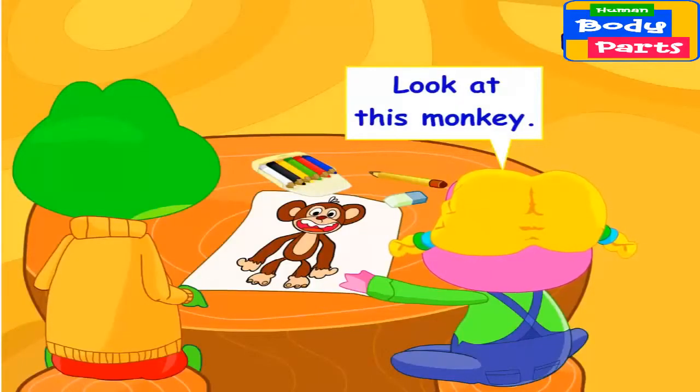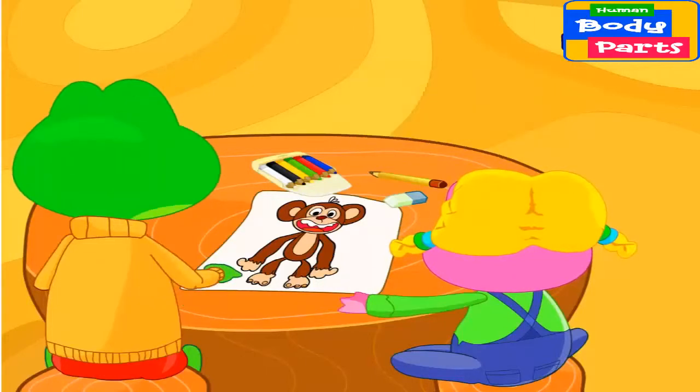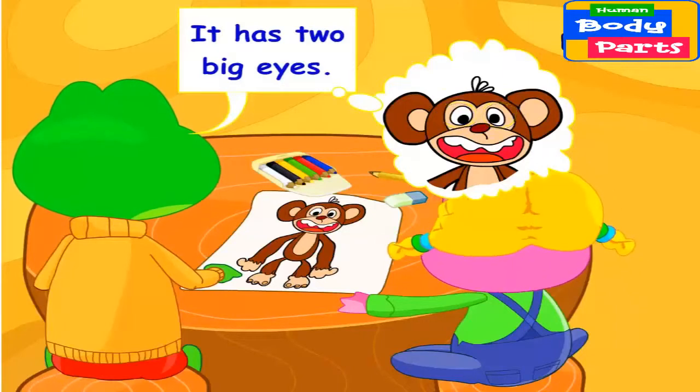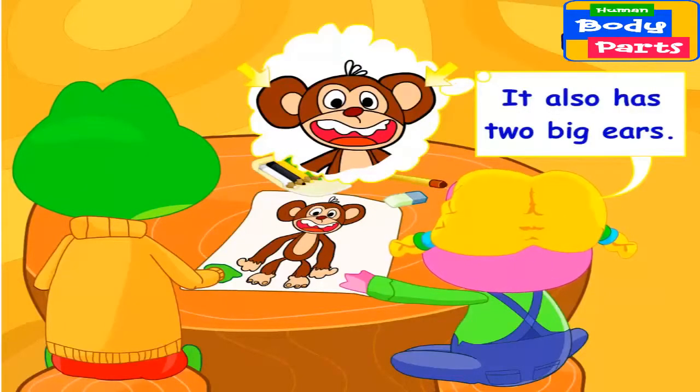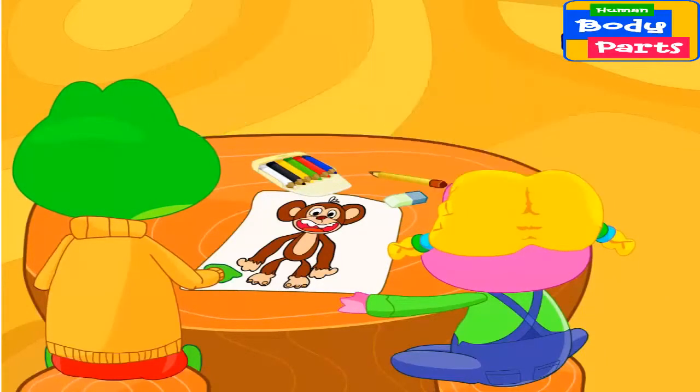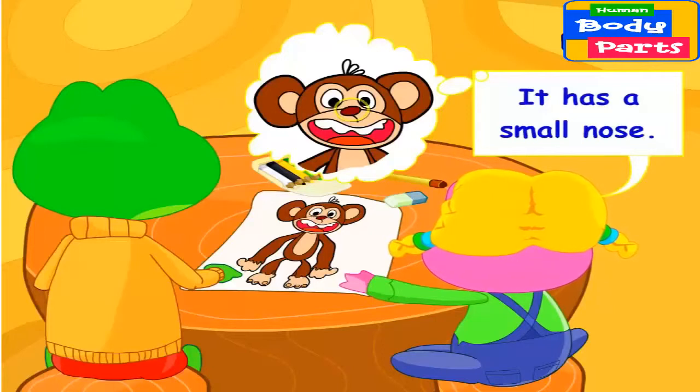Look at this monkey! It has two big eyes. It also has two big ears. It has a big mouth. It has a small nose.